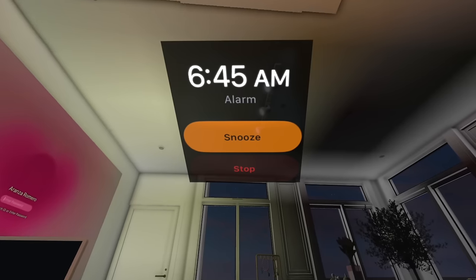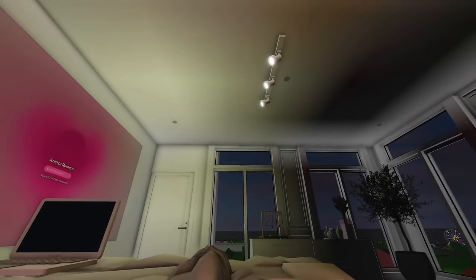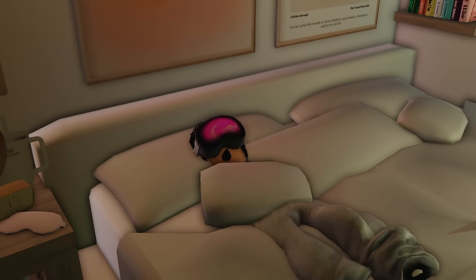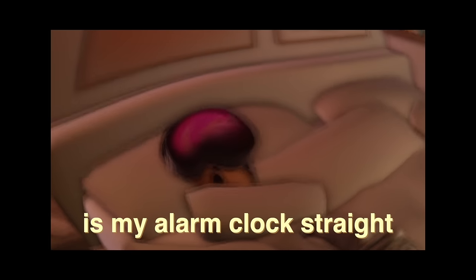Oh my gosh — look, that's my alarm clock right there. Snooze that. It is 6:48 AM, and I just woke up and the first thing I see is my alarm clock. Get out of my face — the last thing I want to see is my alarm clock straight away.